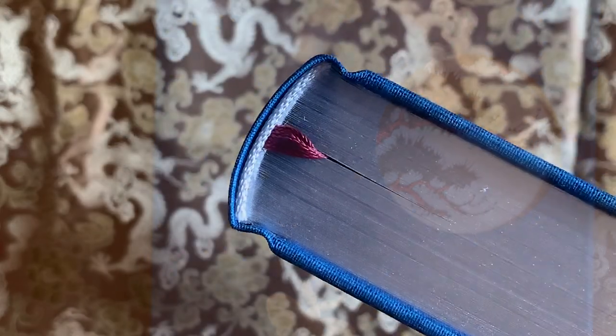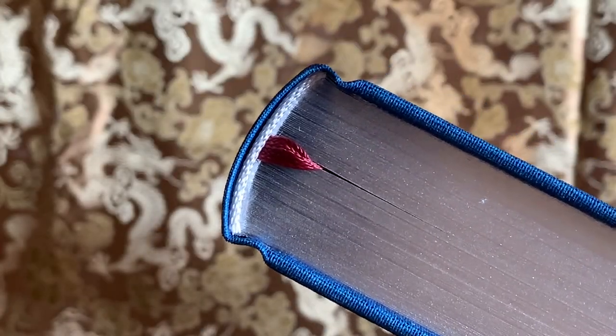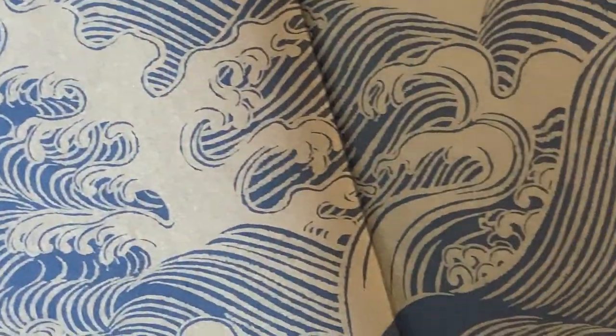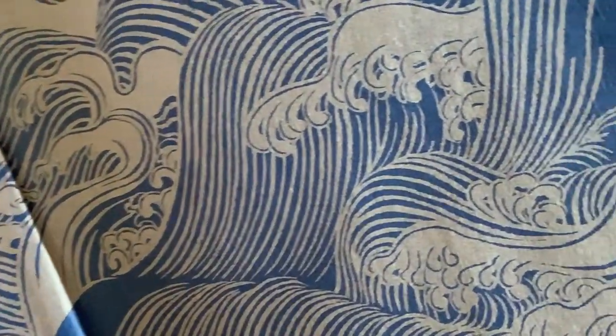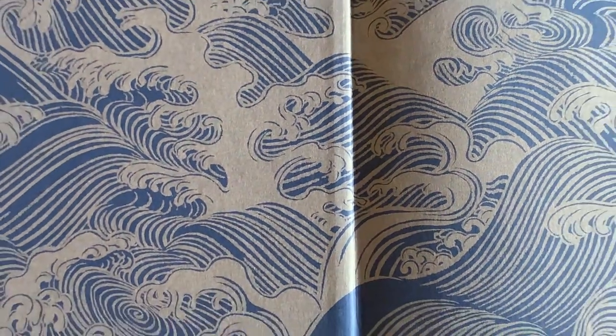The top page edge block is silver gilt, although the sides are not. The book has a red ribbon bookmark, and the endpapers are illustrated with a printed Japanese wave design. The paper used for this edition is the thick, creamy Abbey Wove, often favoured by the Folio Society, and the book has been crafted by the Italian Lego SPA, a family-owned enterprise with almost 120 years of fine printing and publishing behind them.